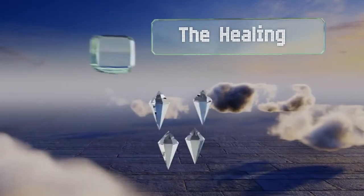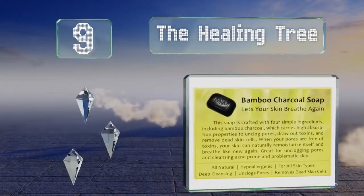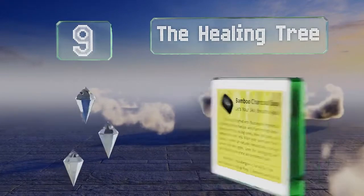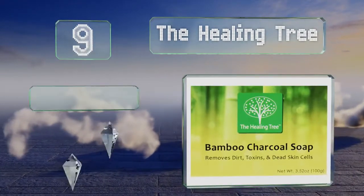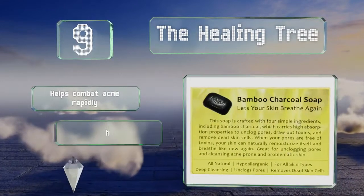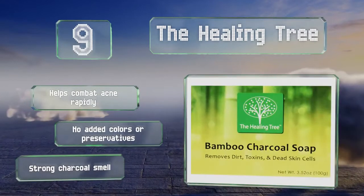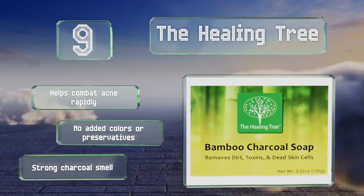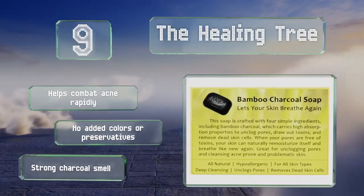At number 9, The Healing Tree keeps its formula simple by including only four natural ingredients. The bamboo is fired at 1,800 degrees Fahrenheit, creating a powder called Black Diamond that's far more absorbent than most others, so it's designed for oily or problematic skin. It helps combat acne rapidly and contains no added colors or preservatives, but it does have a strong charcoal smell.